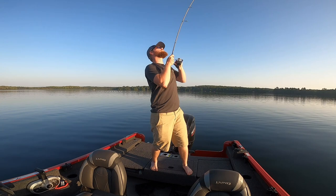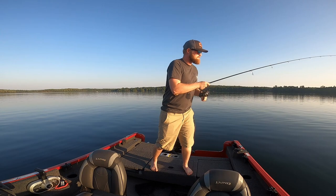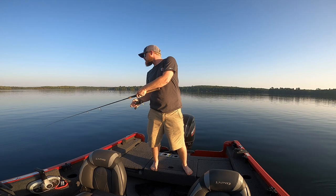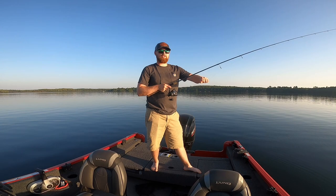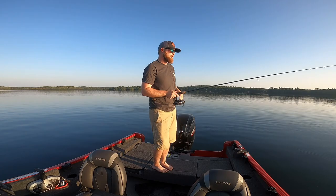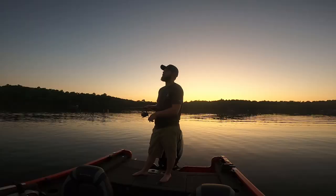There we go — came off! The drag was definitely too loose. Felt them hit it on the drop. Always check your drag. That's tough — could have been a big one.